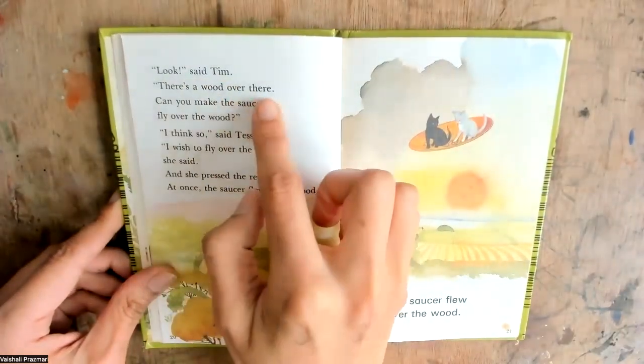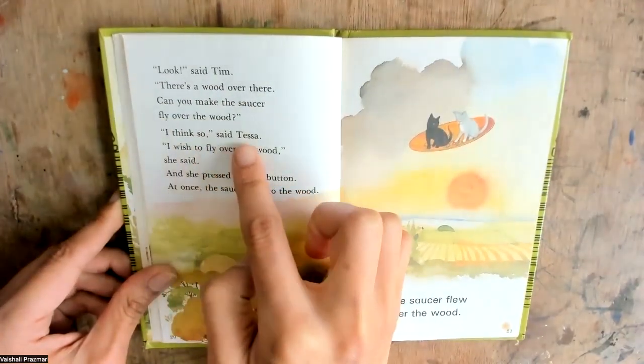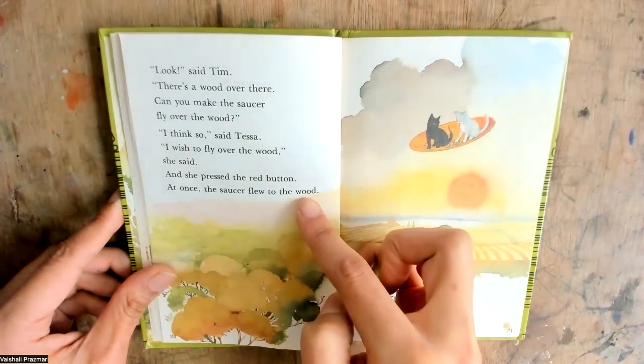Look, said Tim, there's a wood over there. Can you make the saucer fly over the wood? I think so, said Tessa. I wish to fly over the wood, she said. And she pressed the red button. At once the saucer flew to the wood.